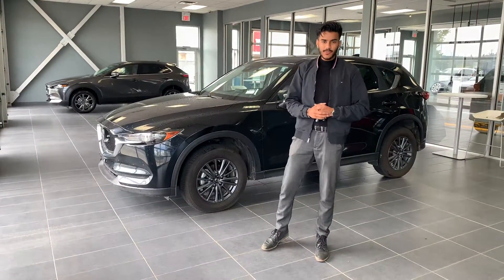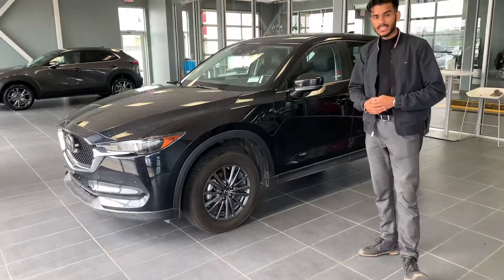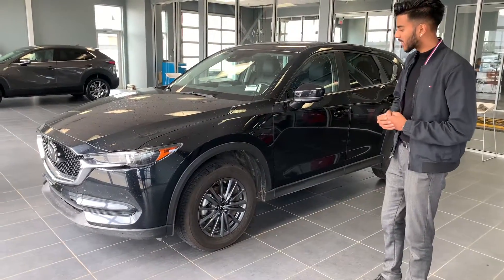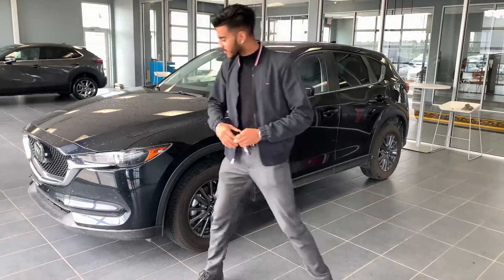Hey there Brandon, my name is Jazz. I'm here from LA Mazda. I wanted to get you a video walk around on our 2019 Mazda CX-5 GS Comfort Package. As you can see, it's in really, really good condition. Just want to give you some features about the vehicle.